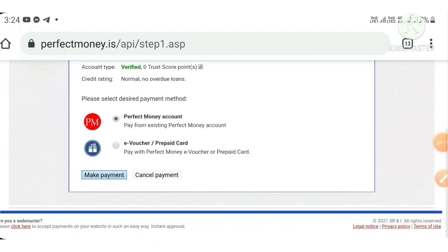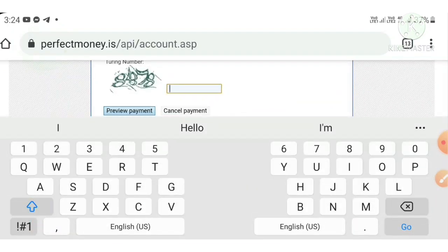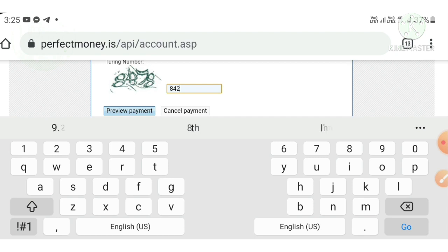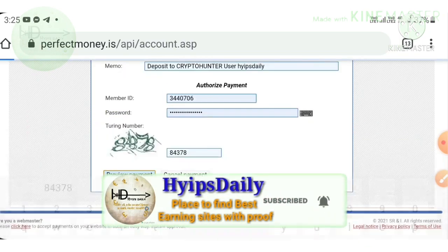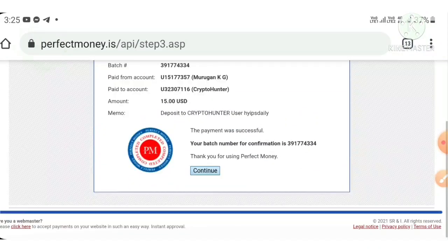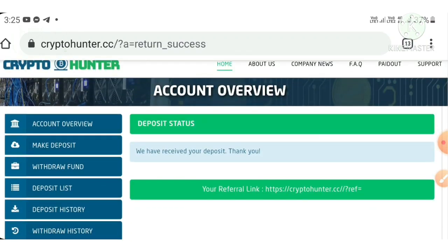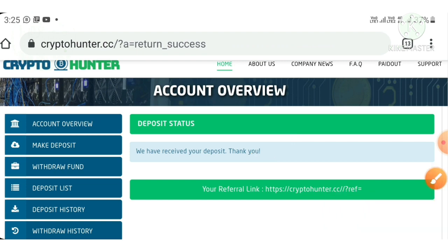It directed me to my Perfect Money wallet. I hit Make a Payment, entered my PIN number, then hit Preview Payment, and then hit Confirm Payment. That's it, my deposit was made successfully and it redirected me back to my account displaying a message: 'We have received your deposit. Thank you.' We have received our confirmation message.